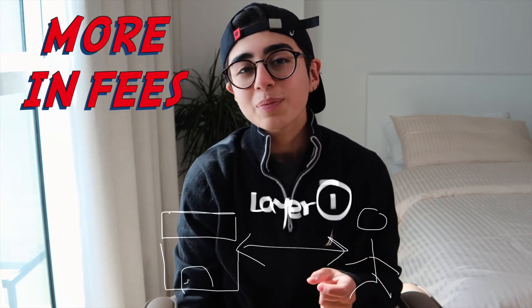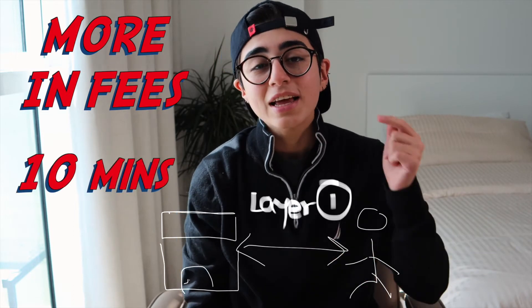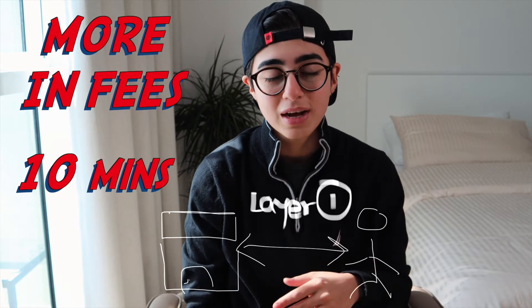In simple terms, let me explain this with an example. We all have that one supermarket we always go to. Now let's say you want to start paying your supermarket bills with Bitcoin. If you bought an ice cream and paid on Bitcoin's main net, first, you would pay more in fees than what the ice cream is worth. Second, you would have to wait almost 10 minutes for the transaction to go through, and other kids will get mad at you.